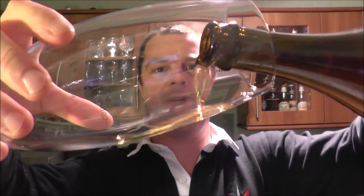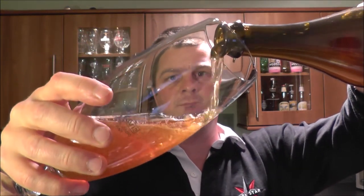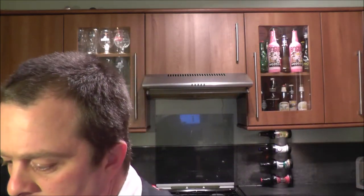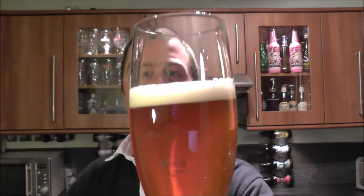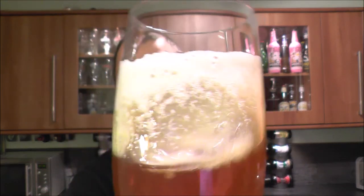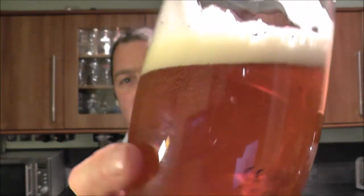I've decided for this farmhouse ale to use a nice big glass. Beer in the glass — a lovely copper-coloured ale, little hazy, one finger white head, carbonation streaming nicely up the glass. Quite a pretty-looking beer — look at that, it's very well conditioned, the bubbles chasing up the side of the glass.